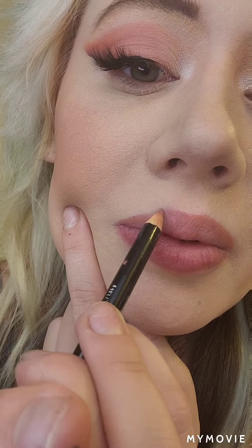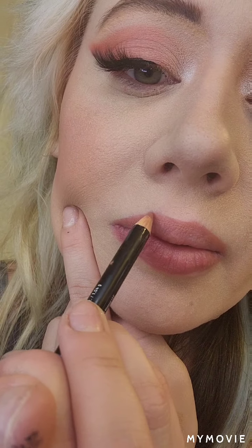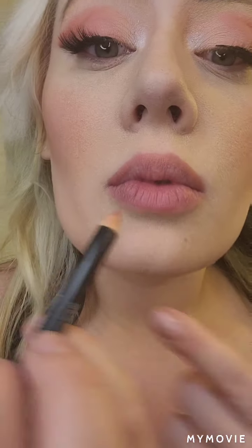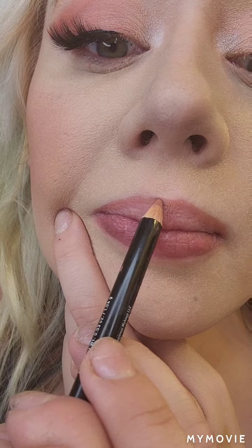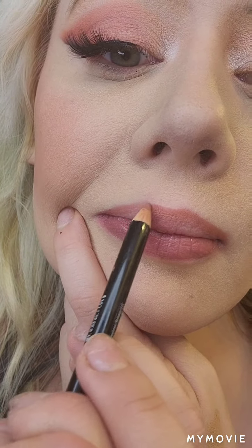So this look is pretty cakey in my opinion. It's just me branching out and trying to get better at makeup, imitating others, and seeing what I can do with it. It's been really fun branching out.